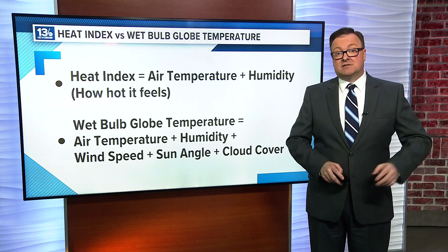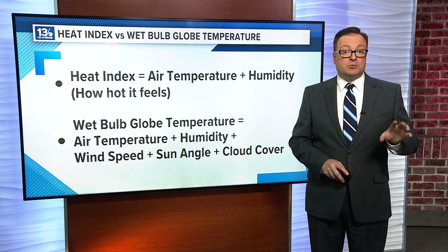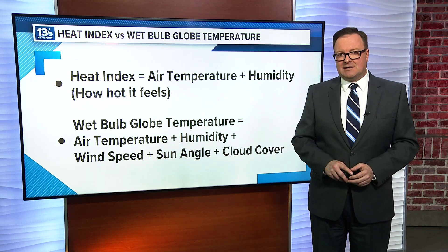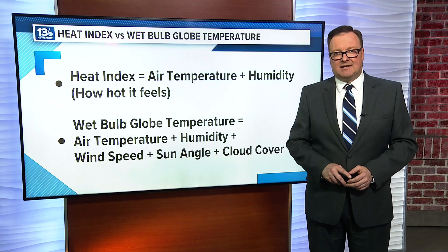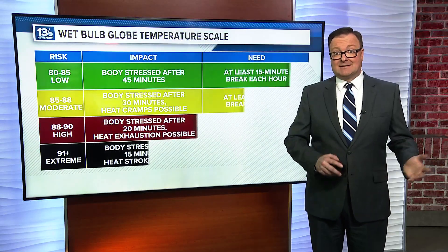Even though the WBGT is lower than the actual air temperature, it's a measure of heat stress in direct sunlight. It's been used for decades by the military to keep members of the armed forces safe, and in recent years more colleges and high schools have been using the WBGT to keep student athletes safe during summer practices.